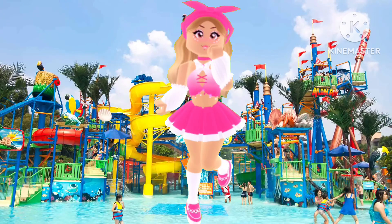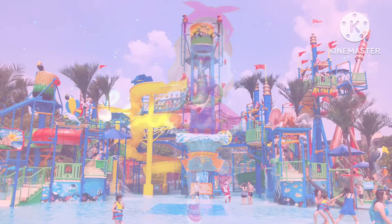Hello potatoes, I'm really sorry I have not been on in a while, but today I am back and I'm going to be touring my new Blocksburg water park built with my two amazing friends Sienna and Alice.